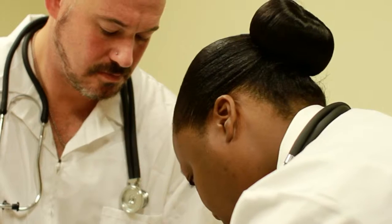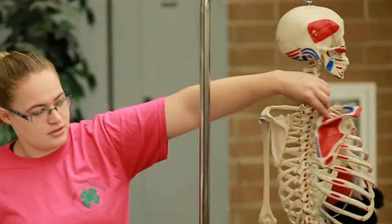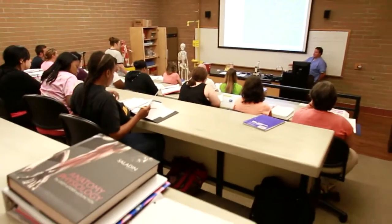Let's start with practical nursing. The practical nursing program is 12 months of full-time study and includes courses in microbiology, anatomy, physiology, and pharmacology.